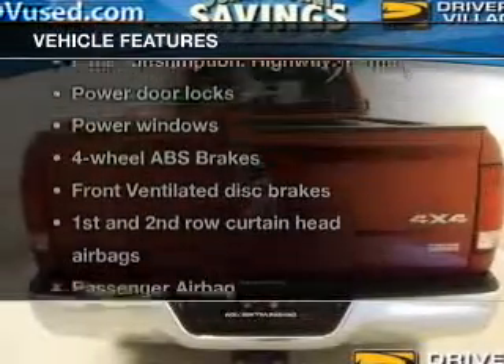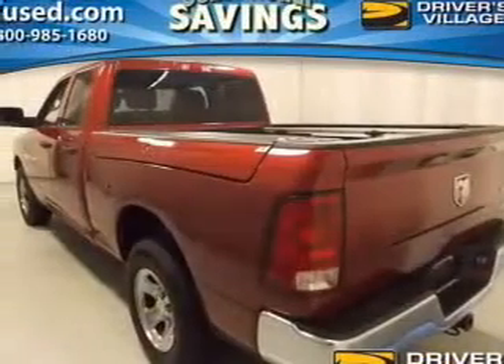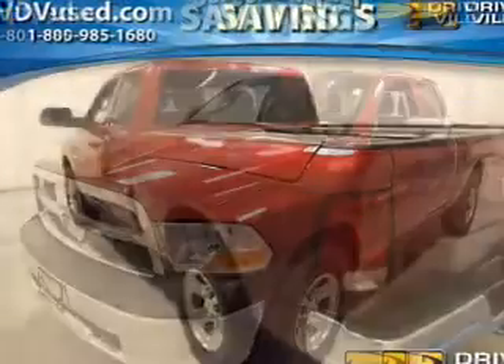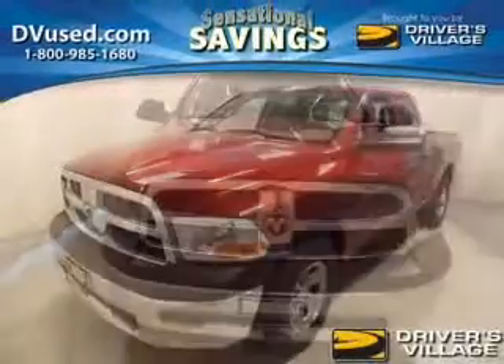With these notable features, you won't want to miss out on the opportunity to own this amazing ride. Power door locks, power windows, an AM-FM stereo with a CD player, a satellite radio, power mirrors, power steering, and an adjustable tilt steering wheel.